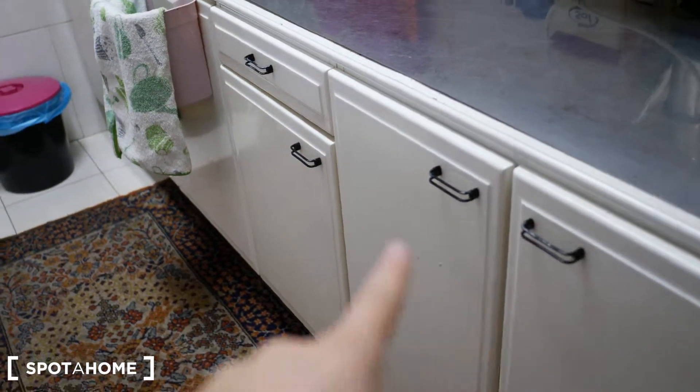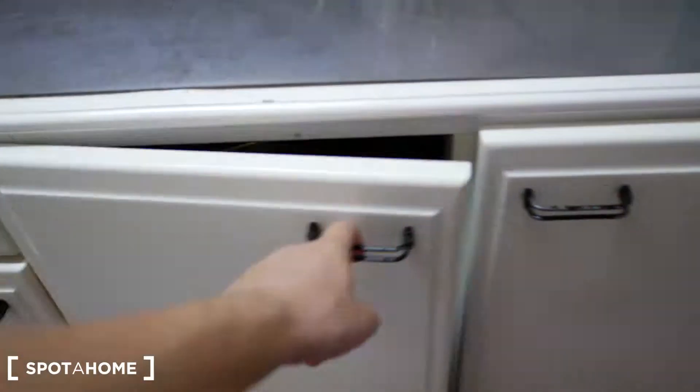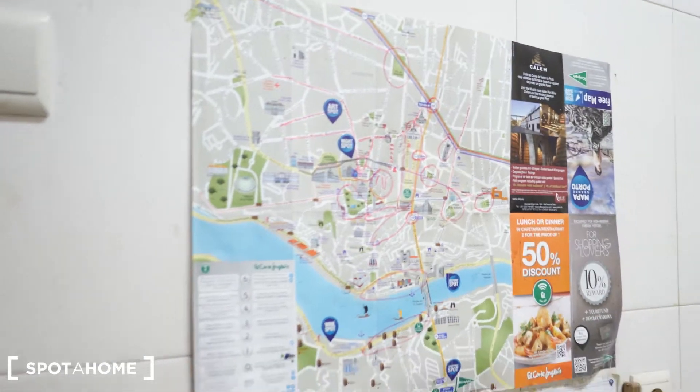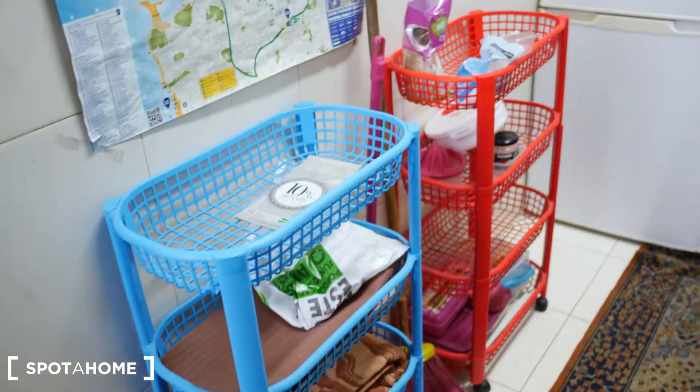You have lots of space where you can store your stuff there and down here. You have everything you need — the fridge here, trash there, a map of the city, and storage for your vegetables and things.